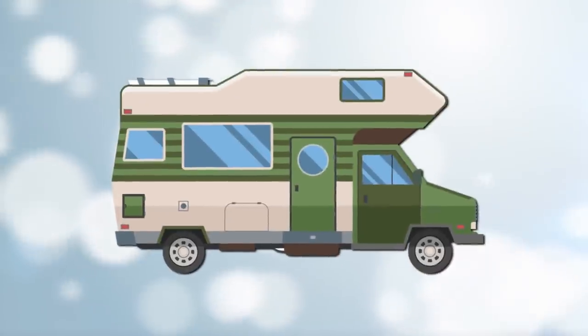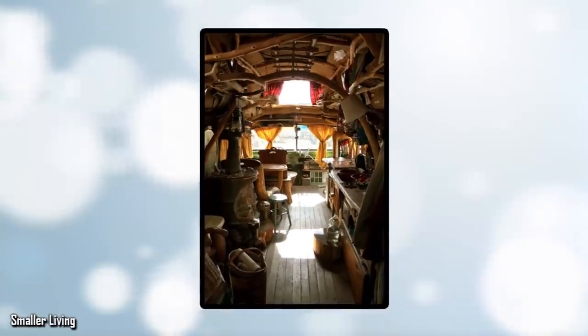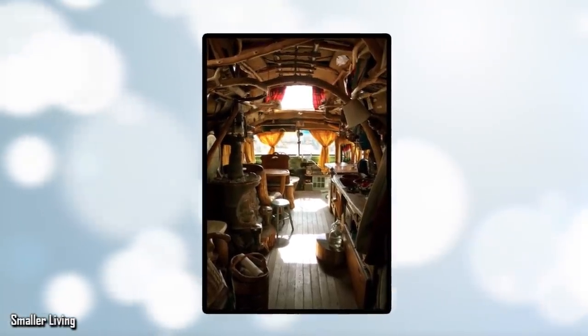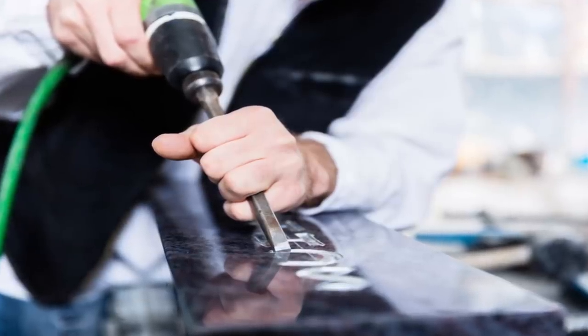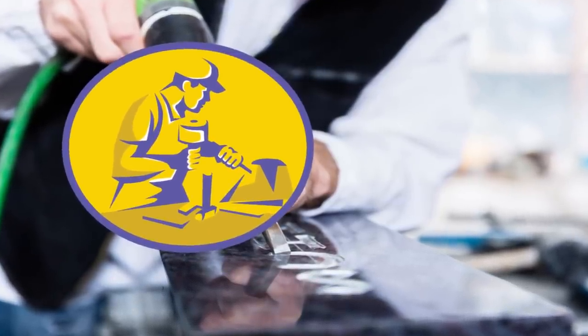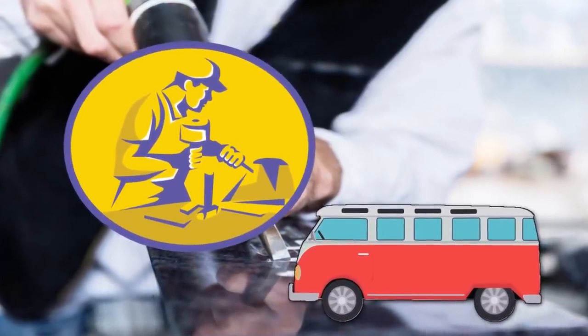Greg Flint says he's always loved small homes on wheels. He loved the idea of the simplicity, the economy, and the fact that he'd need less stuff. Originally, Greg was a skilled artisan and stonemason who was planning to rebuild a bus known as Buster for a couple who he was friends with.